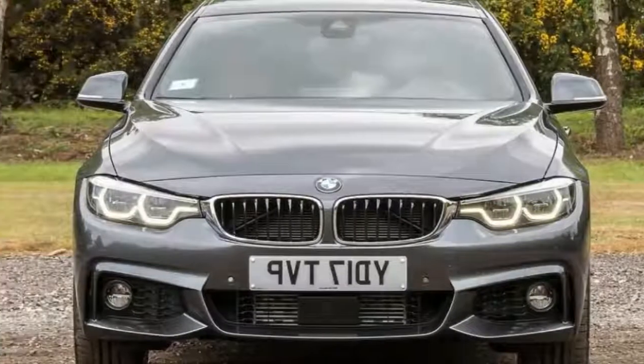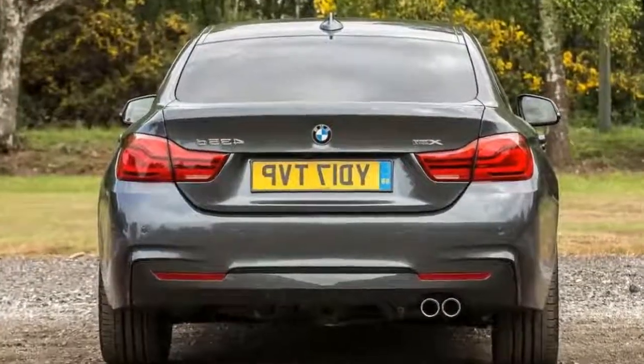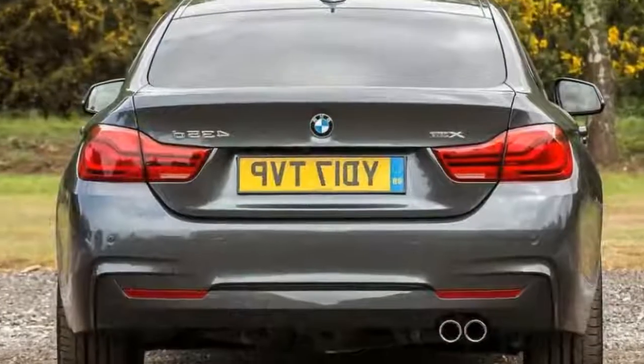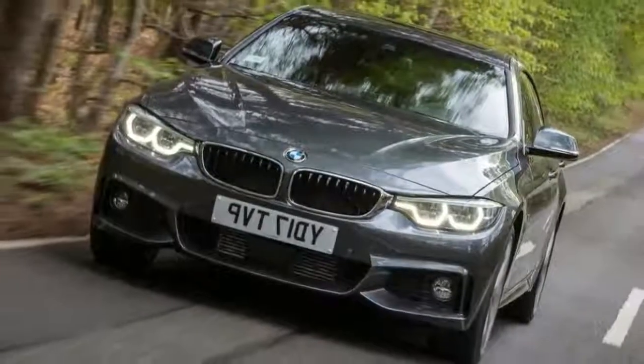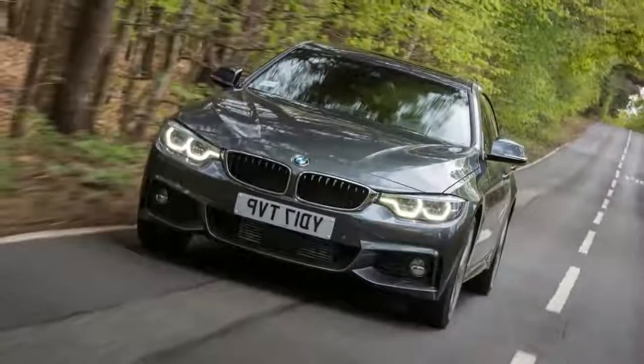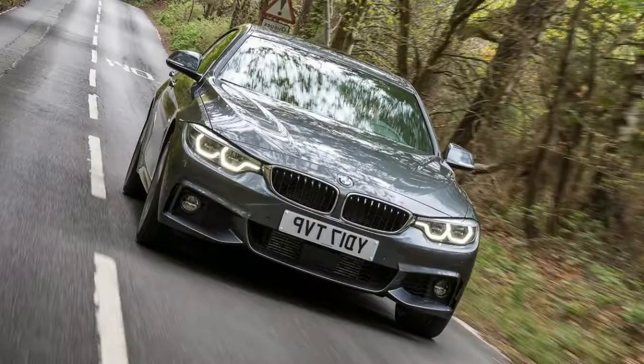Even at first sight, it's obvious the Grand Coupé is part of the 3 and 4 series family. From the front grille to as far back as the windscreen pillar, the Grand Coupé is identical to the Coupé. Beyond that, BMW obsessives will spot the Grand Coupé's front doors are a little smaller than the Coupé's to allow room for the rear doors, and the Grand Coupé's rear roofline is a little higher to create more room for rear seat passengers, while the rear end is a hatchback.